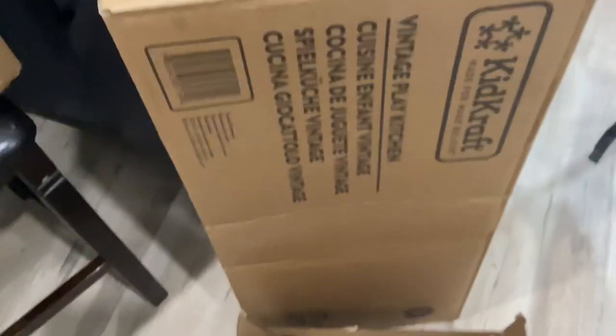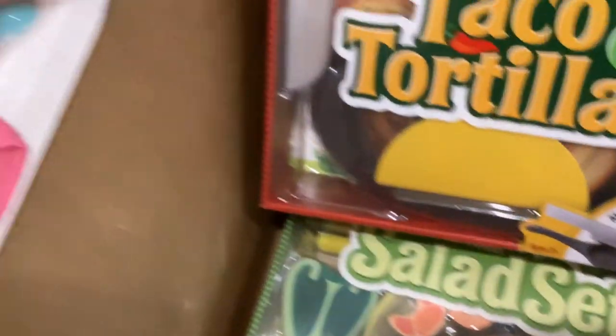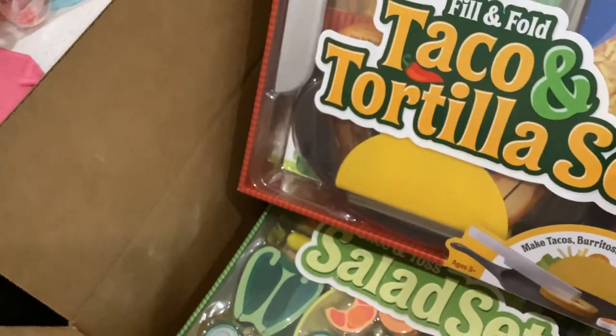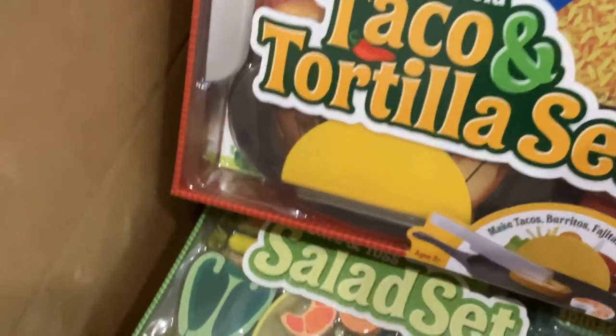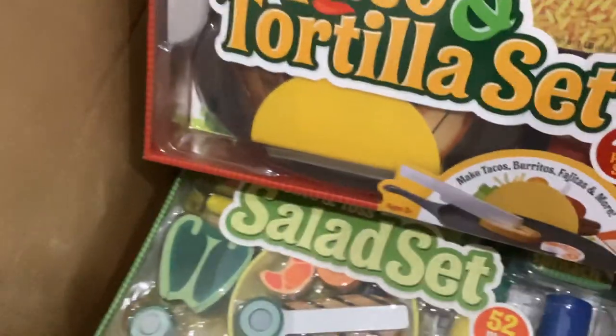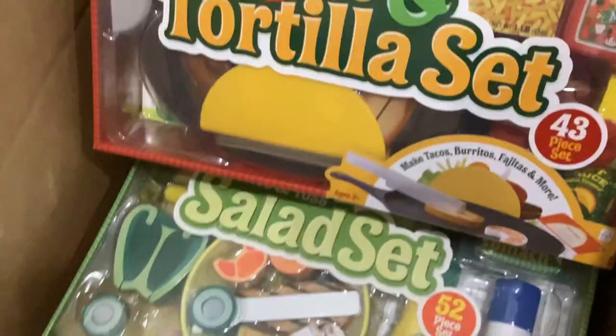So this is the kitchen — it came this morning, and I'm going to have a friend of mine put it together. And this is what I have for food. I love Melissa and Doug, and I know a lot of people out there do too. I didn't want to just get the kitchen and not have any food to put in it.